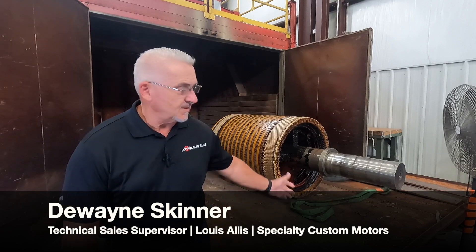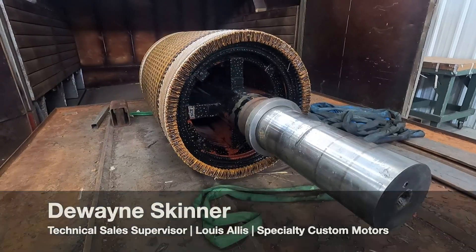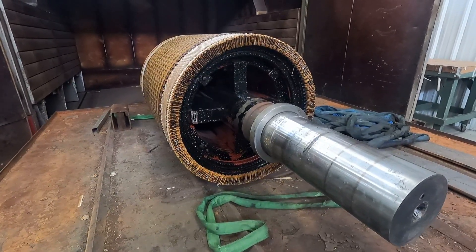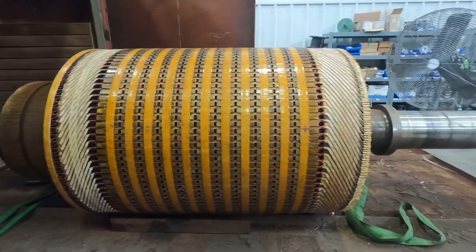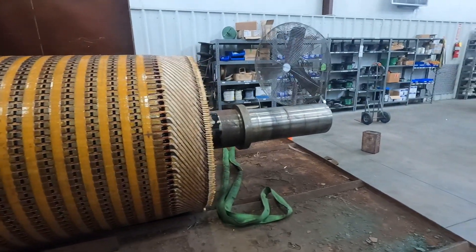I wanted to talk about this DC motor that we got in from an aluminum company up in Kentucky who has these 500 horsepower, 125 RPM edger DC motors. We were up there on a sales call and they mentioned that they have about four of these motors that they run in the plant. They have one spare, and these motors are vertically mounted, which is kind of odd for a DC motor.